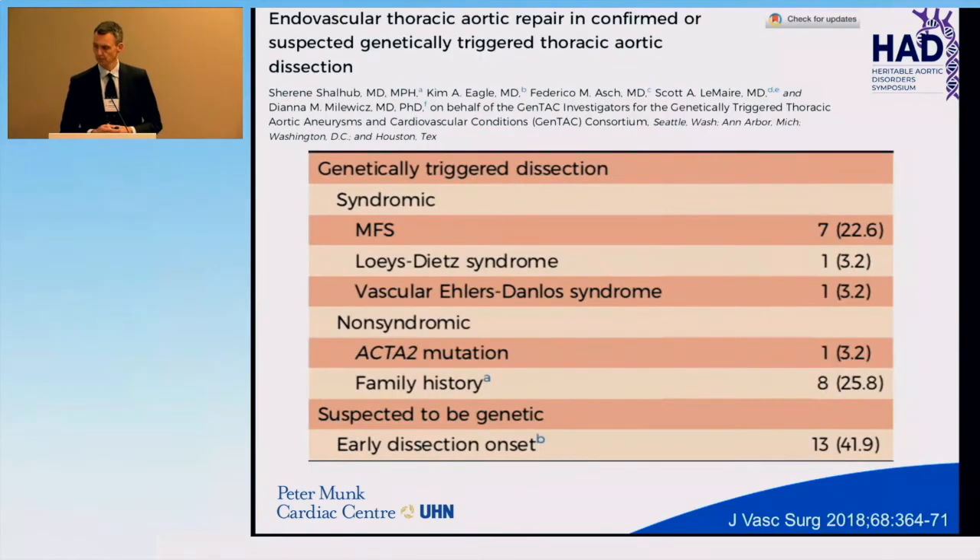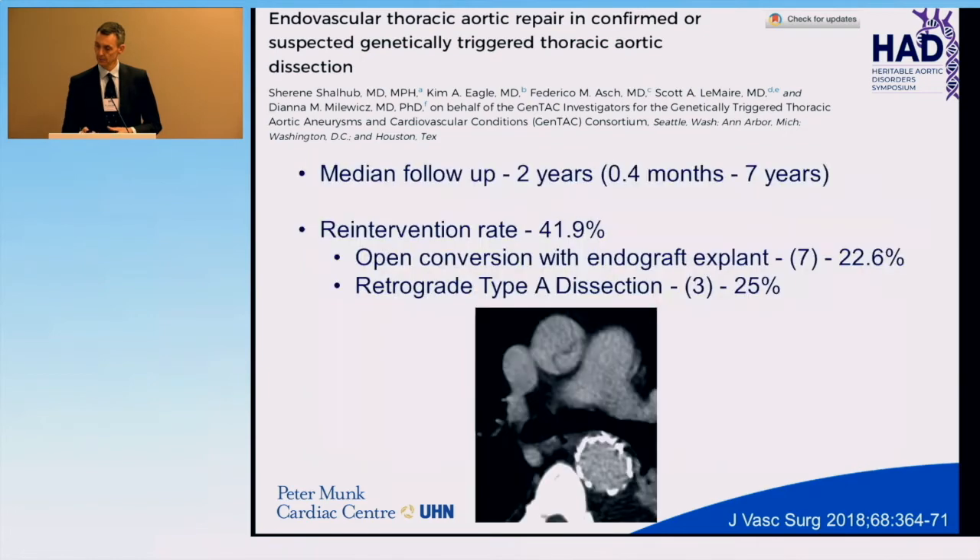What about aortopathies? Our next speaker Dr. Shallab will speak about this, but this is her work looking at the GENTAC registry examining aortopathies who have had stent graft repairs. Admittedly it's a small number of patients, but the outcomes are very different compared to degenerative aneurysms. With a median follow-up of two years, the re-intervention rate was 42% after endovascular repair with a thoracic stent graft — a huge re-intervention rate. Some re-interventions were massive and life-threatening: open conversion with thoracic endograft explant in 22% of patients, and retrograde type A dissection in a number of patients.